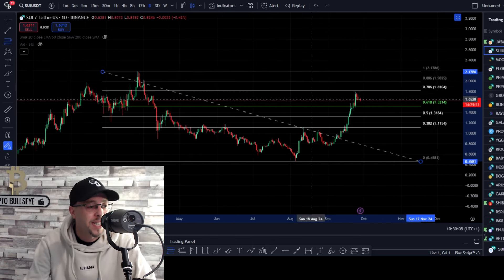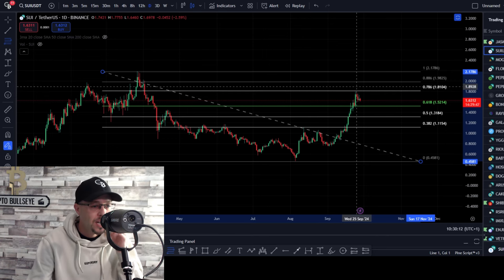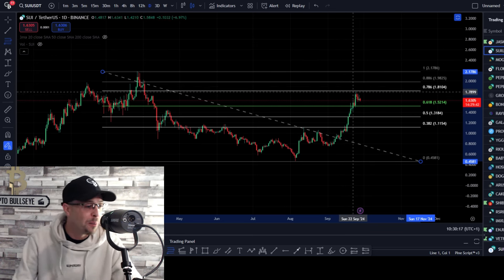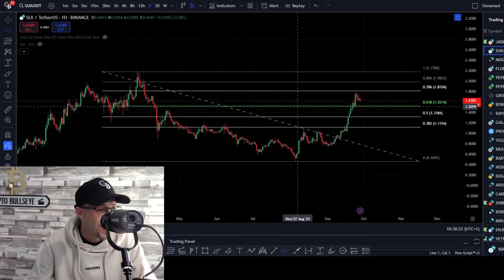And you can see price has come up and tested the 786 retracement, sitting at $1.80. We've got a reaction from that and we've started a little pullback. So this is going to be our first area — that's going to be our resistance zone. We'll build that in now and mark that as our resistance zone.